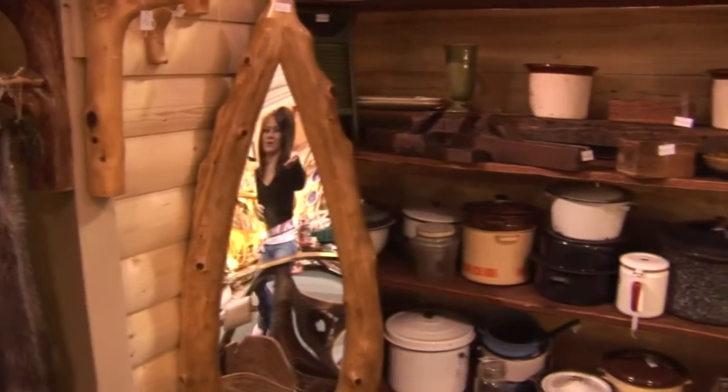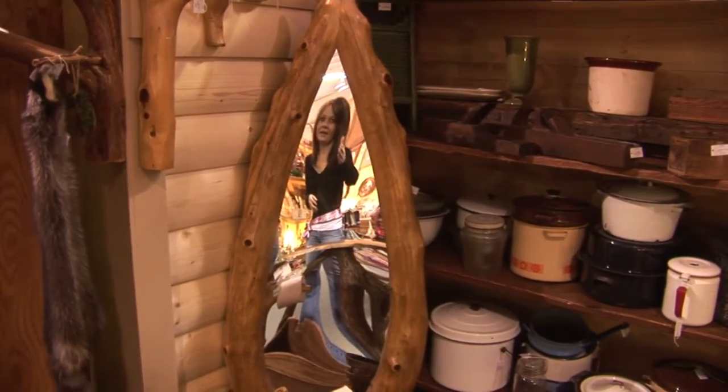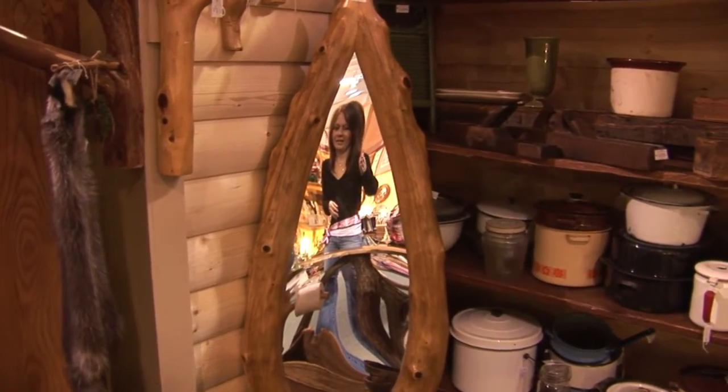One other item I wanted to point out that I saw in this booth is this wonderful mirror. How unusual is this? I can absolutely see this in a man's closet.